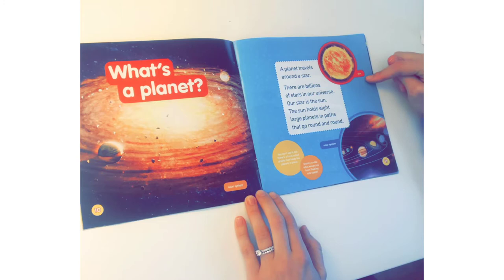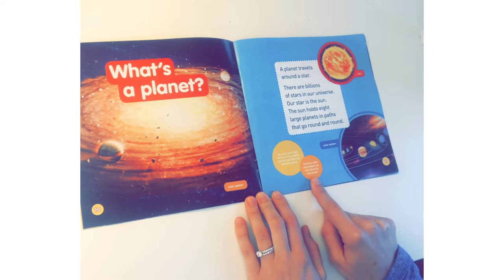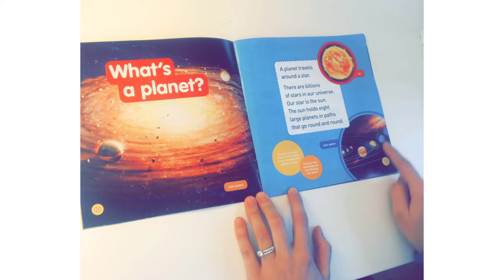What's a planet? A planet travels around a star. There are billions of stars in our universe. Our star is the Sun. The Sun holds eight large planets in paths that go round and round. You can't see it, but there's a force called gravity that holds the planets in place. Gravity is also what keeps you from floating into space. And this is the solar system.